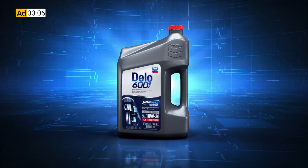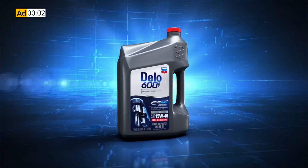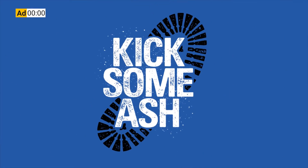This Equipment World video is brought to you by Chevron Dello 600 ADF Ultra Low Ash Diesel Engine Oil. It's time to kick some ash. Hi everyone, welcome back to Equipment World. You're watching The Dirt.